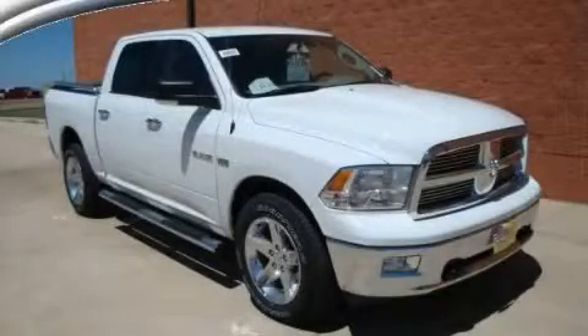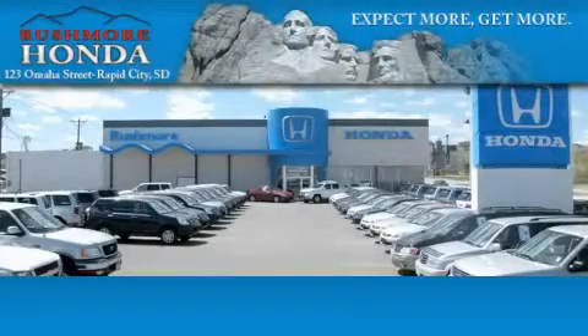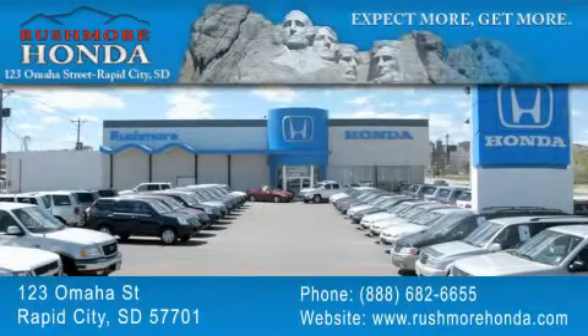Contact us today to schedule your opportunity to see this automobile in person. Rushmore Honda is located at 123 Omaha Street in Rapid City. Our goal is to exceed all of your expectations to ensure that you'll return for future visits.